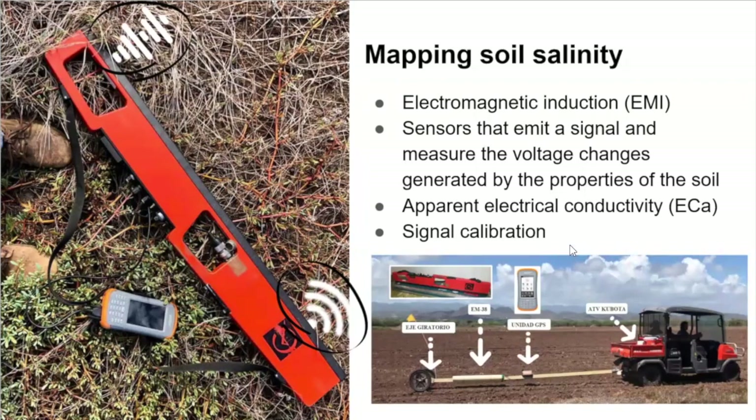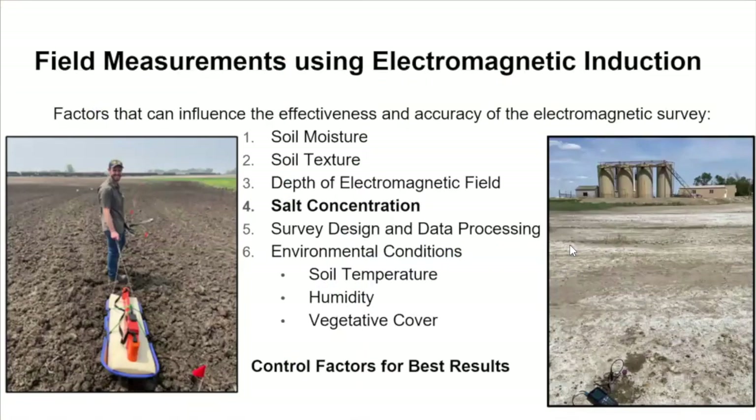I'm going to take a couple of slides to talk through the considerations of what this instrument is telling you about your site and how that can influence the steps necessary for effective delineation of a brine contaminated site. Just like any field instrument, it's only as good as the calibration and your understanding of the interactions with the physical environment — without effective calibration or understanding potential interference, the EM38's output is going to be fairly limited.